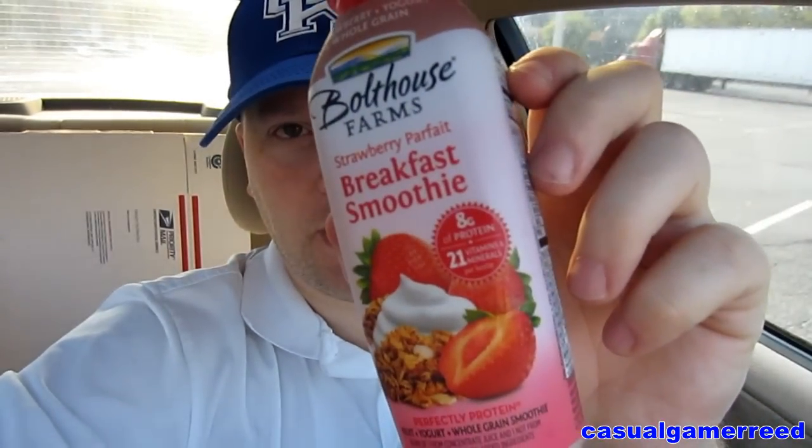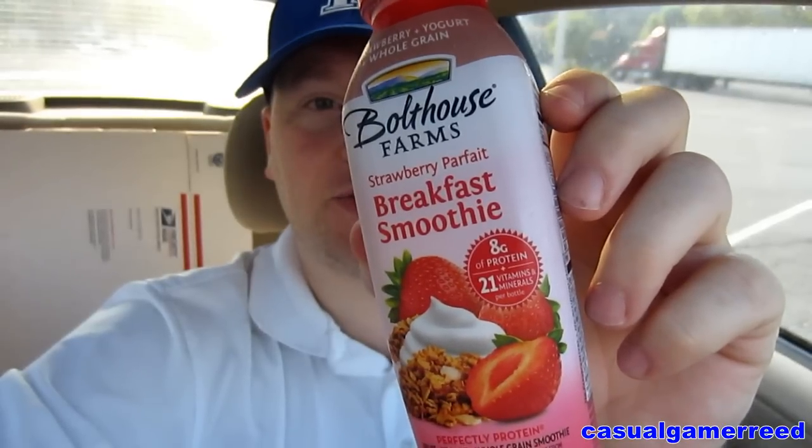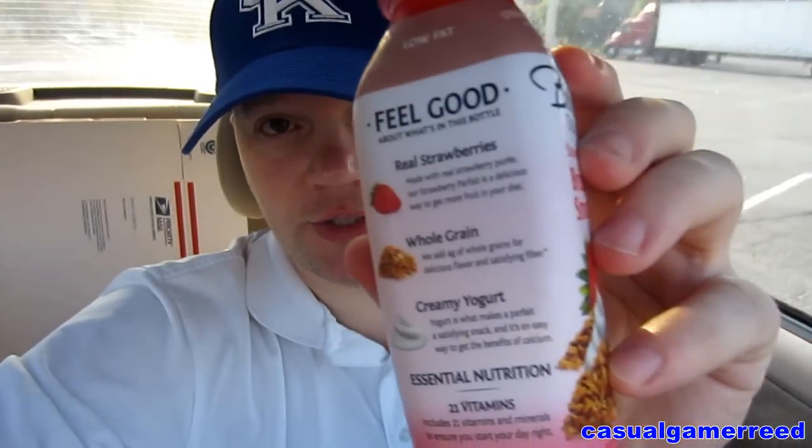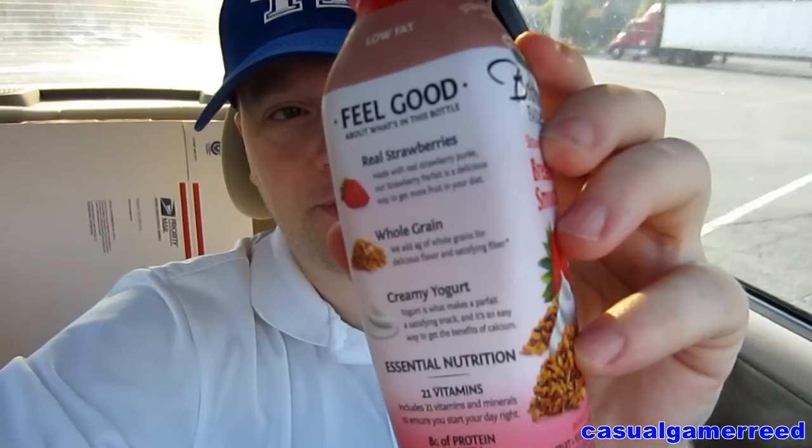Okay guys, it's Reed here once again and it's time for another exciting product review. We got Bathhouse Farms Strawberry Parfait Breakfast Smoothie. Another great product I'm hoping from Bathhouse Farms. This one has real strawberries, whole grain, and creamy yogurt inside, as you can see right there. That is what is in this breakfast smoothie.